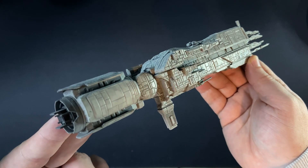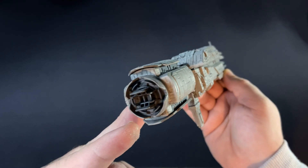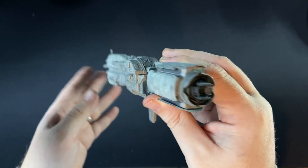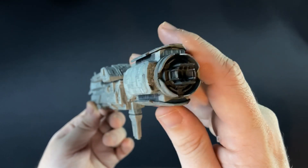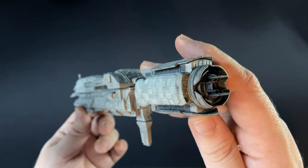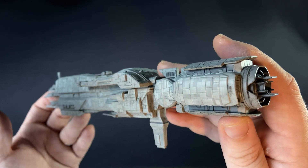It featured missiles, particle beam weapons, turrets, mines, and kinetic energy railguns. It also had defensive capabilities including point defence and various jamming technologies. It had auxiliary craft of 4 assault and cargo shuttles as well as the Cheyenne utility dropships.